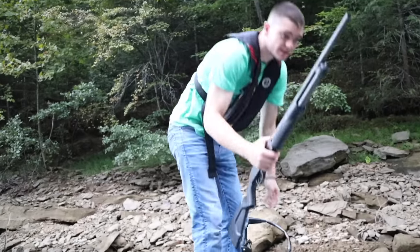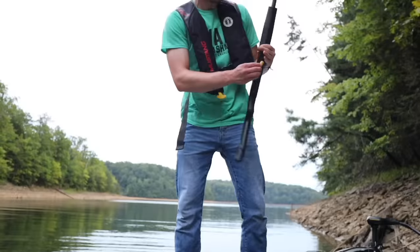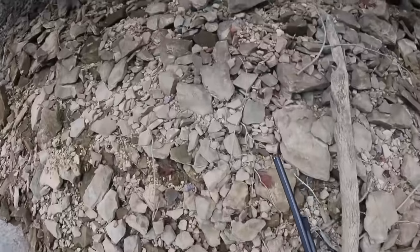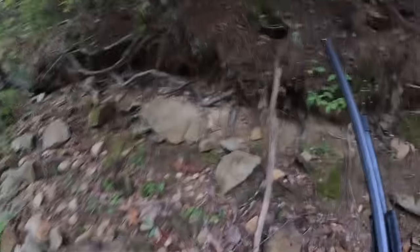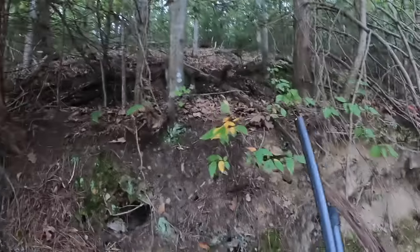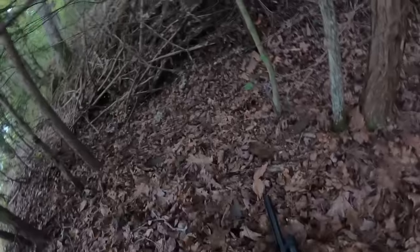I'm going to take the gun just in case there's more squirrels. Let me go ahead and reload. He should be right there — it's kind of a hard place to get to, honestly, but it's too late now. I've got to get there. This is some bobcat territory right here.